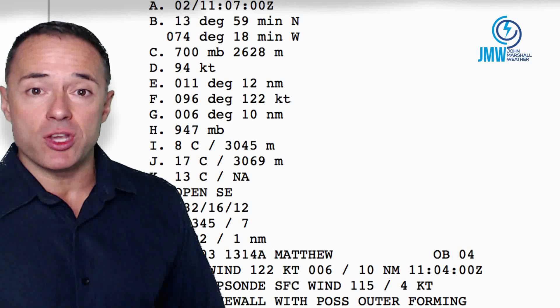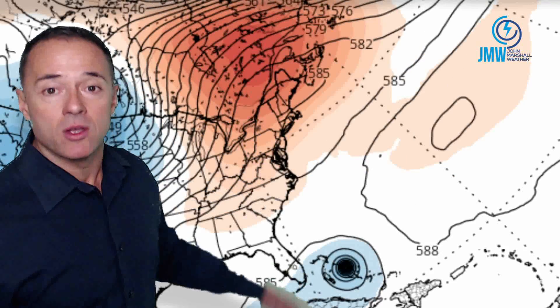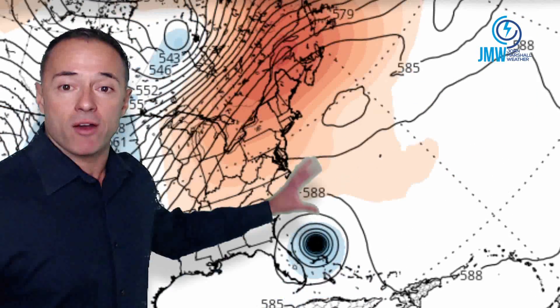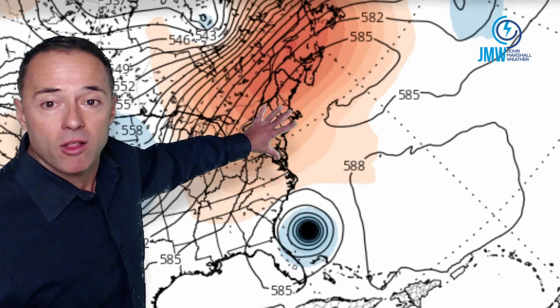I'm going to give you the GFS run right now at the upper levels of the atmosphere. This is the hurricane down here — these are winds at about 30,000 feet. As meteorologists, we need to look at the airflow pattern. Here by Wednesday into Thursday, there is an upper-level high developing, and what that wants to do is push the hurricane a bit close to the southeast coast. There is a trough of low pressure — does it catch it or push it out to sea? With the GFS, it comes pretty close, and then moves up and off.